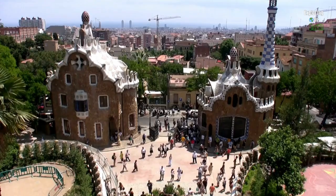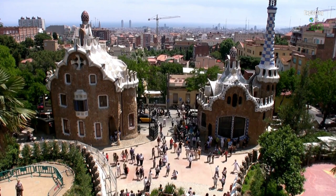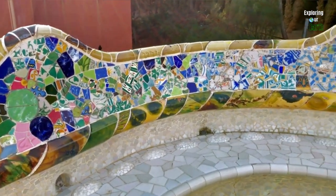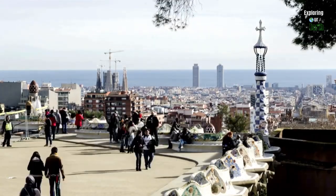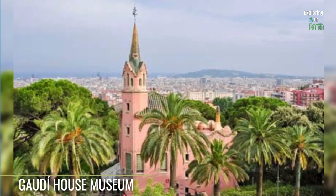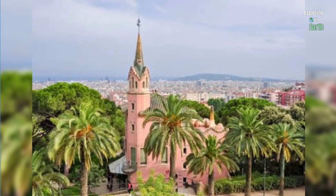Day two: venture to the chic and vibrant Gràcia neighborhood, home to the iconic Park Güell — a UNESCO World Heritage Site designed by the renowned architect Gaudí. This urban oasis is a must-see destination in Barcelona. Wander through the monumental zone adorned with intricate mosaic sculptures, whimsical designs, and panoramic terraced gardens that overlook the city's stunning skyline. Delve into the mind of the master at the Gaudí House Museum, showcasing his life and creative process.